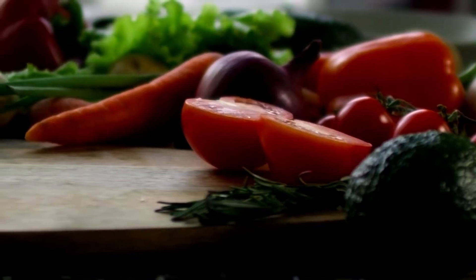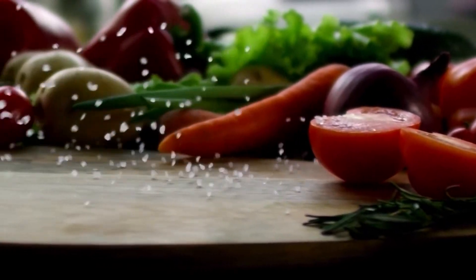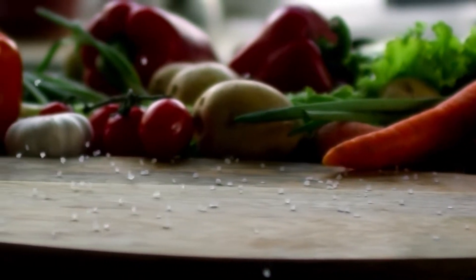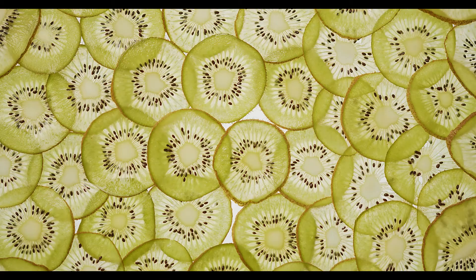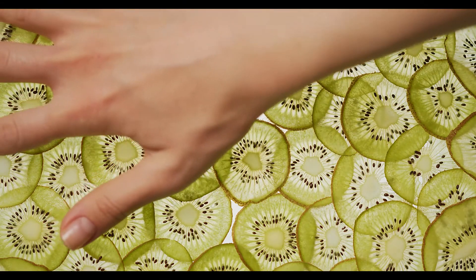Dark leafy greens: vegetables such as spinach, kale, and Swiss chard are packed with nutrients, including vitamins A, C, and K, as well as folate, iron, and calcium.